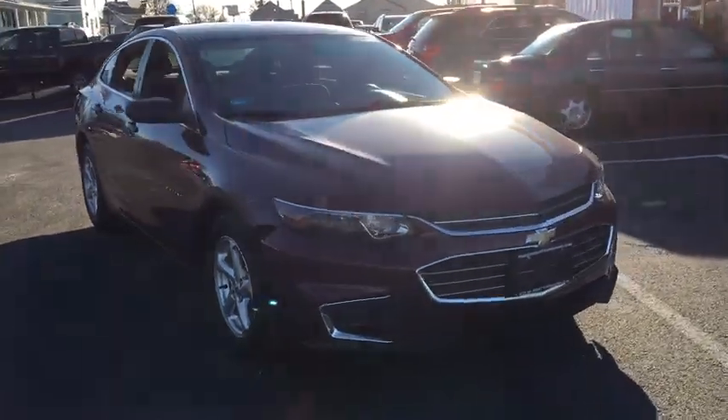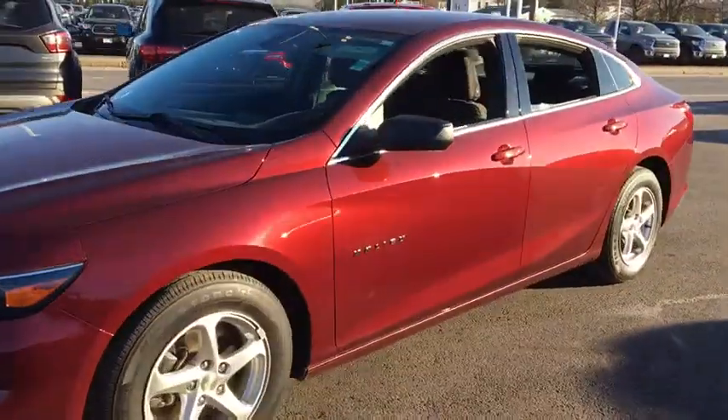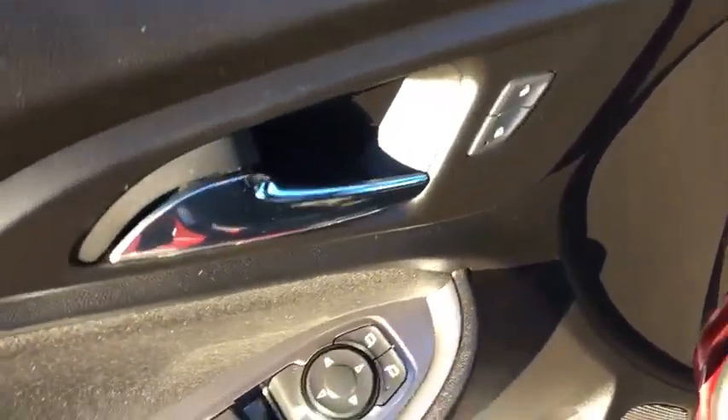Make a great choice today with the 2016 Chevrolet Malibu, a combination of performance and fuel economy. The Malibu is a great commuting car. This vehicle has less than 25,000 miles.